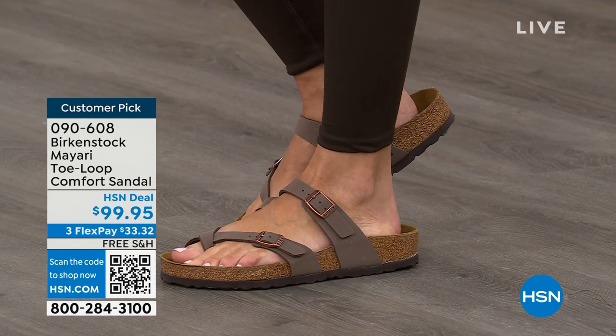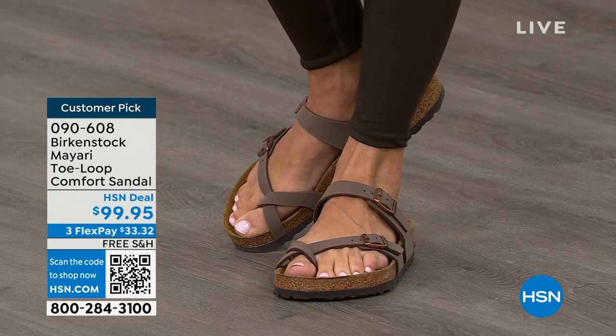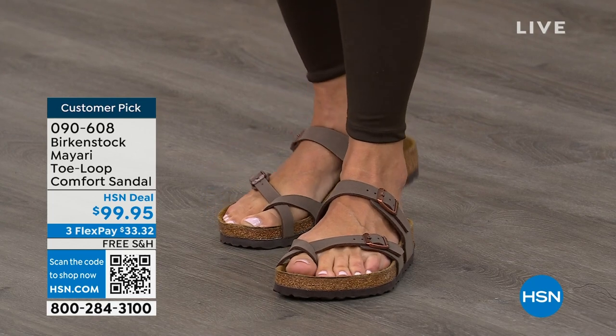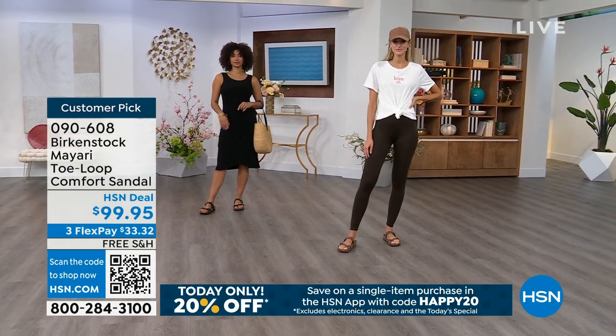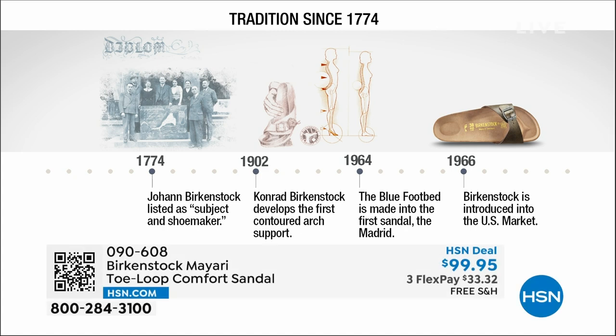If you're looking for new styles and new colors, it's great that you can shop at HSN or hsn.com. You can read reviews because these are customer picks. Birkenstock has been around since 1774. There are not many shoe brands that can say that. Next year we're going to celebrate 250 years of being a brand. The consistency and heritage of this brand has been around for 250 years.